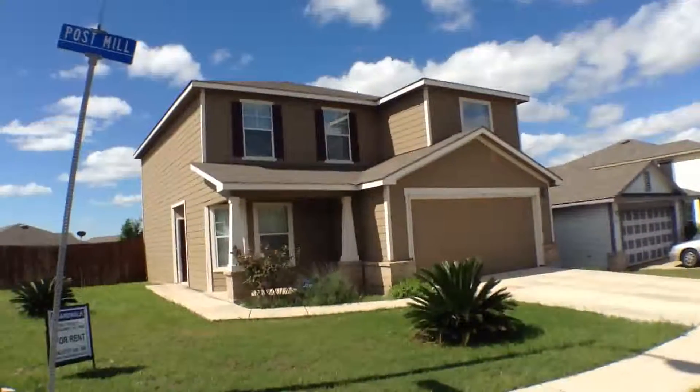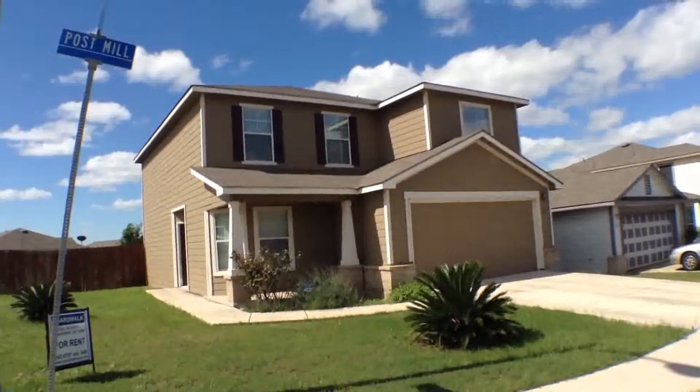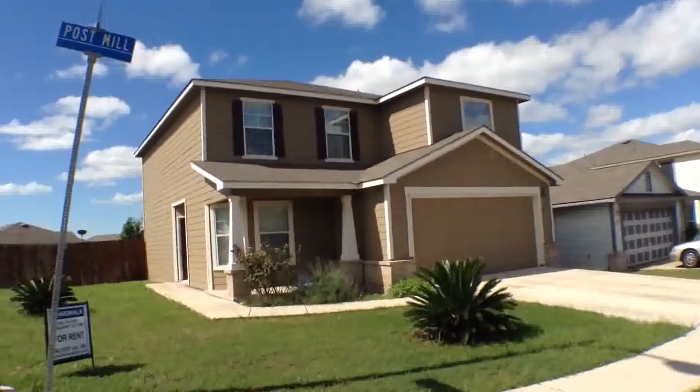The appearance and condition of the property are as of the date of this video, April 28, 2015.